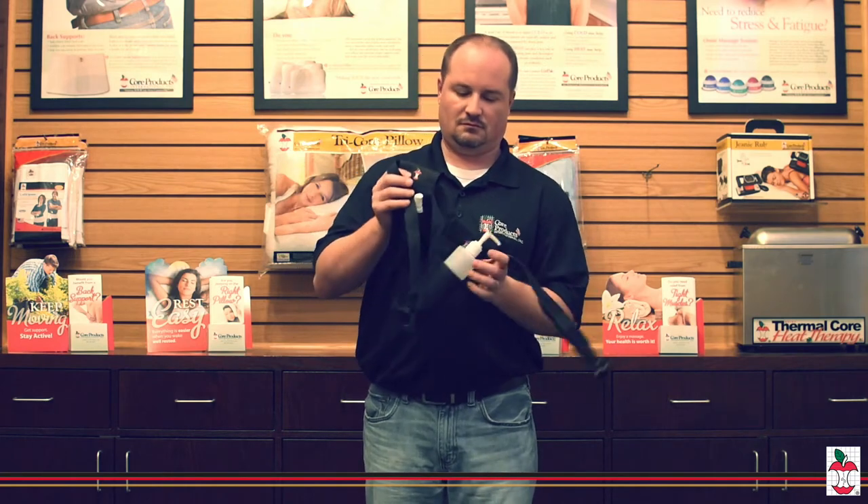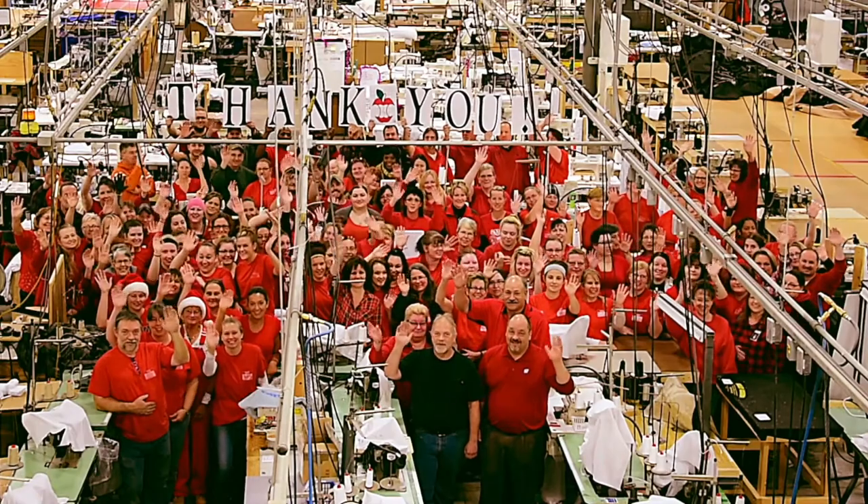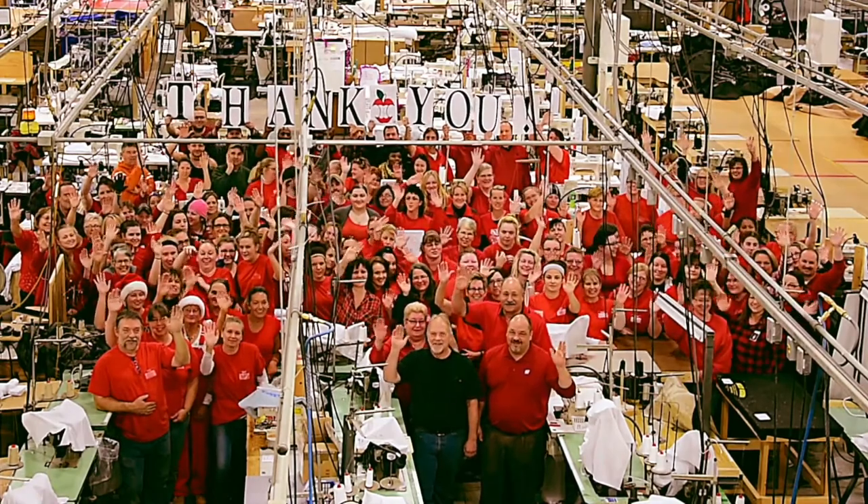The holsters come with belts, or you can easily slide one onto your own belt. Thank you from your friends at Core Products, where we've been making lives more comfortable since 1988.